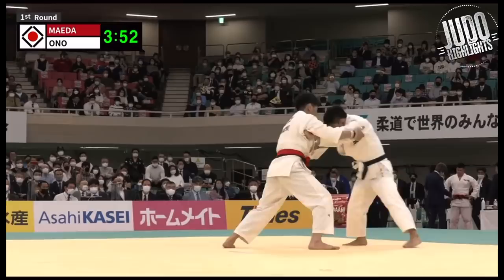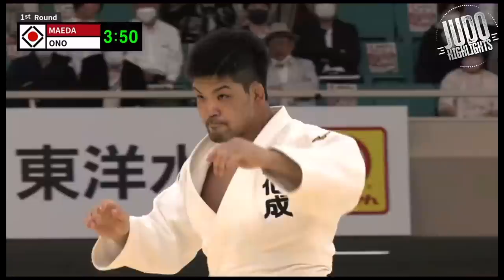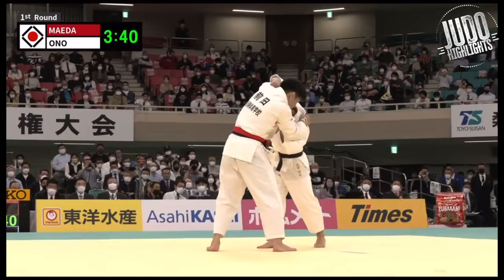Went the distance, there was a score, but look at the strength here from Maeda. You usually see Ono Shohei do that to other people in his own weight category — they go down for a Tomoenage or something and he picks them up, but this time Maeda just picks him up straight out of that Tomoenage attempt. You can see the obvious physical difference.